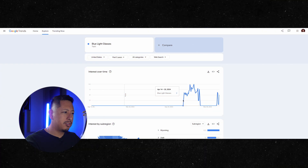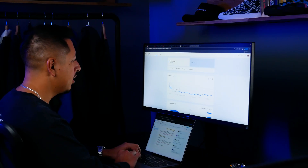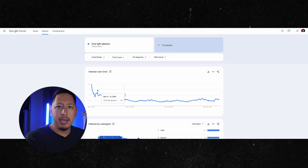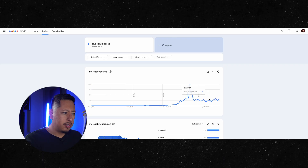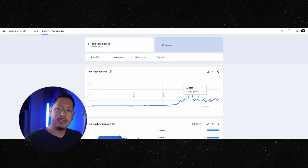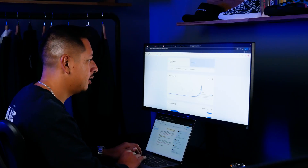On Google Trends, this product was pretty much non-existent up until April 2024. 2020 had the highest peak — you can probably guess why, as more people were working from home and feeling eye strain. It dies down in the summer and picks up again for December and January. You can see the seasonality of the product — we are currently in season, coming into the end of the year, so it's a good opportunity to launch.